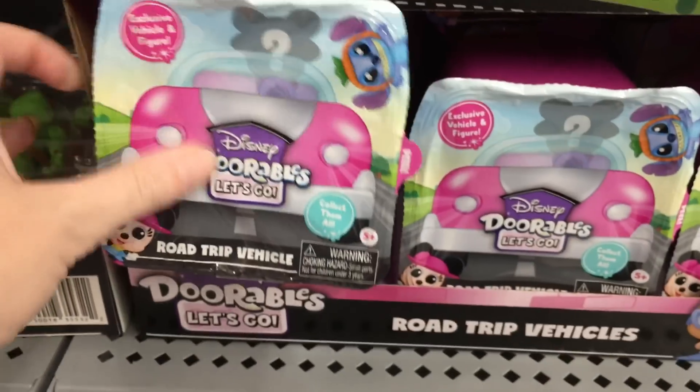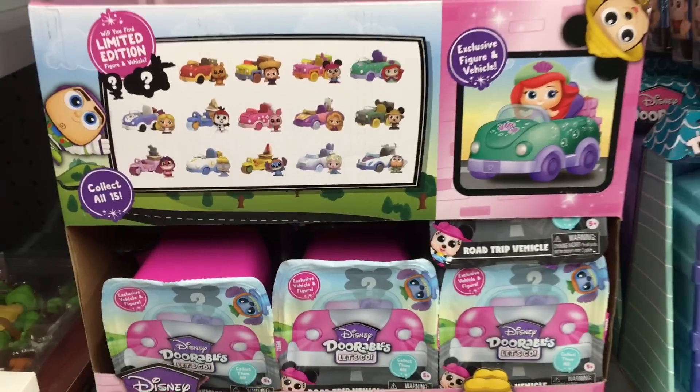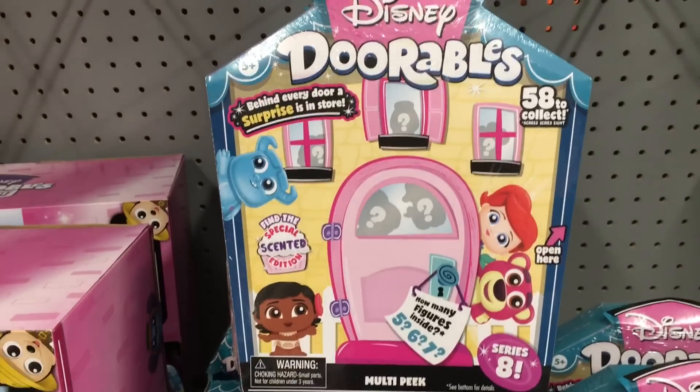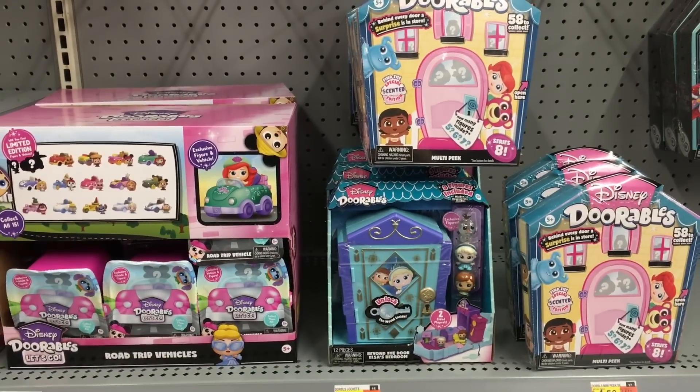They have like a peel-off little plastic type of thing — that's a cute idea. I'm really interested in those bigger packs, so happy to see more Alice stuff.